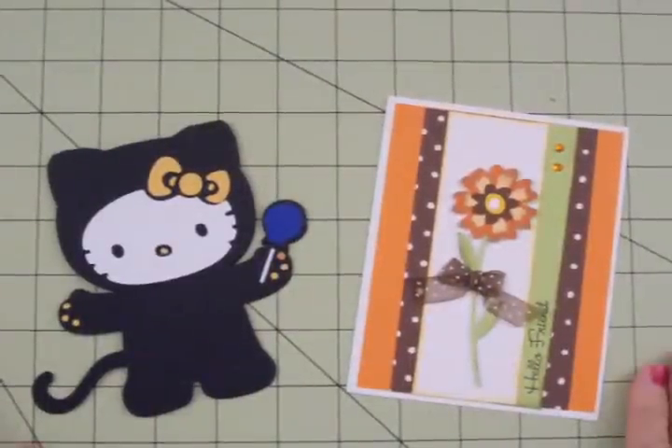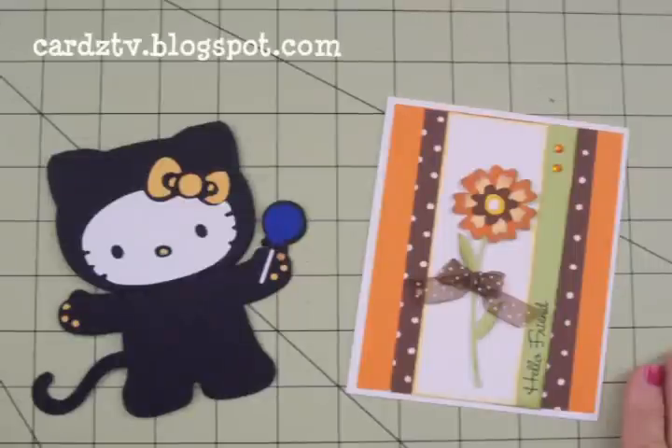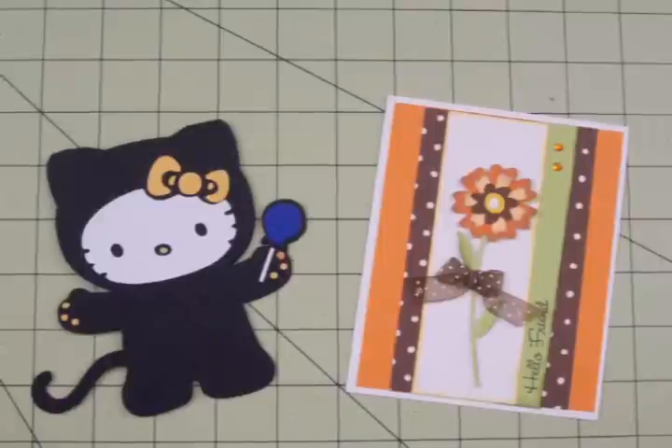Hi guys, you're watching Cards TV with Mary and this is Coffee and Cards. We haven't had a Coffee and Cards in quite a while and y'all have blessed me with so many awesome cards. It's going to take several episodes for me to get caught up, but let's get started on today's episode.